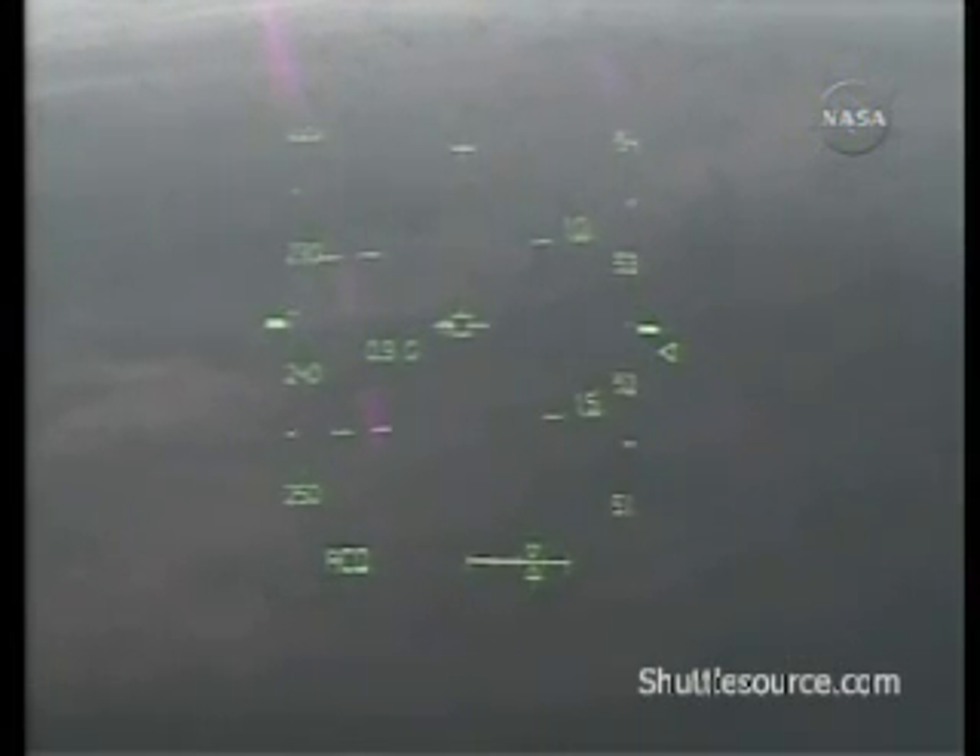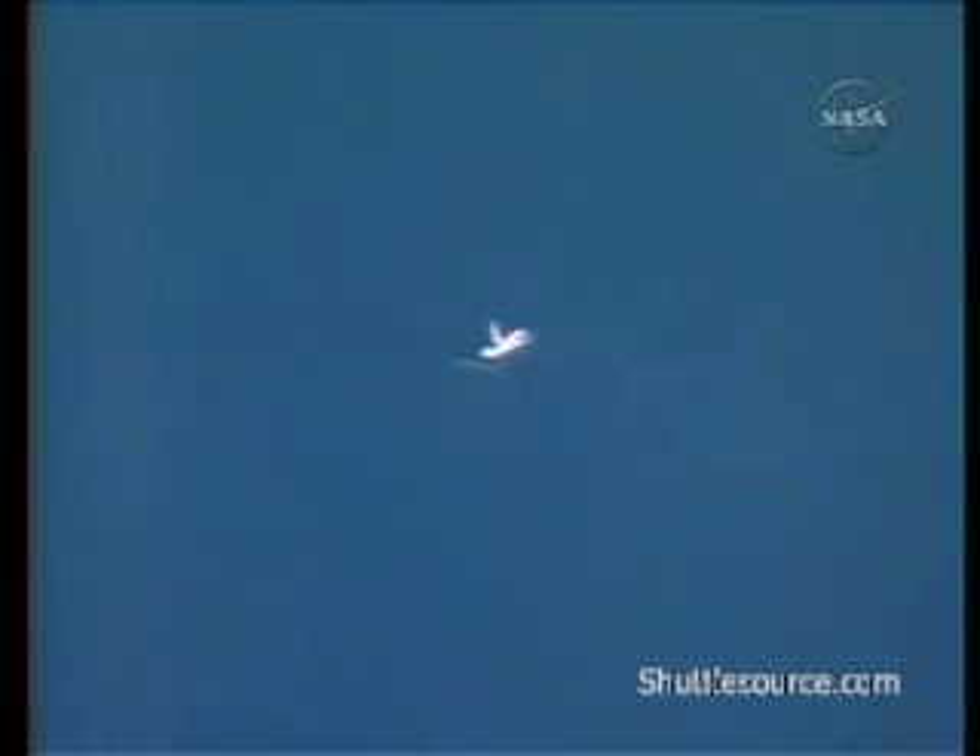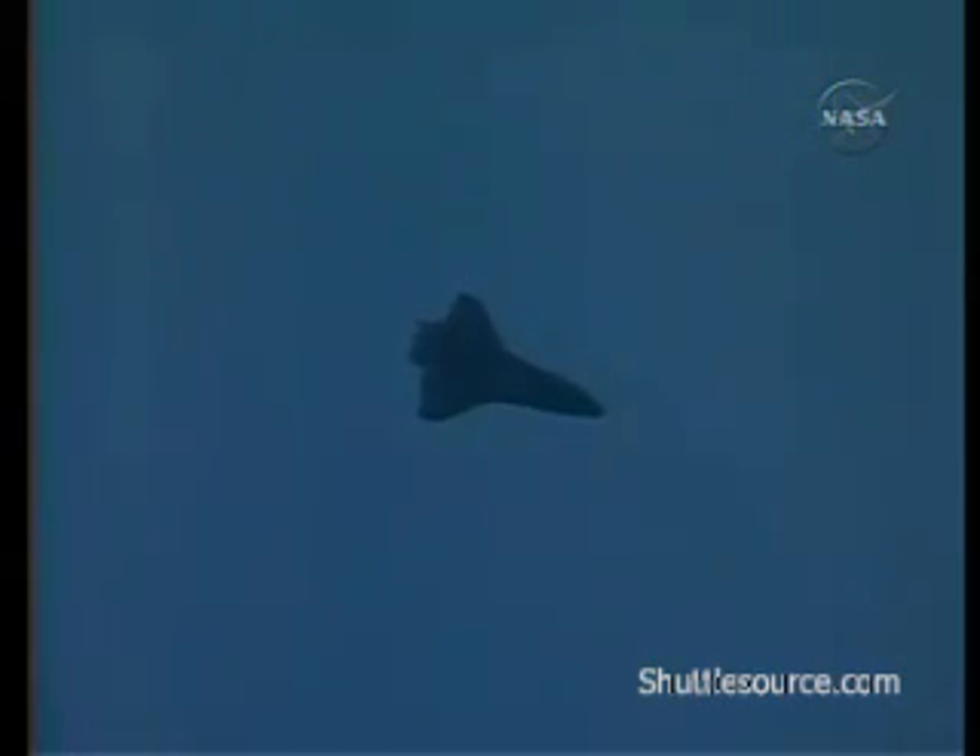4 minutes 30 seconds from touchdown. Commander Mark Polanski flying Discovery as he begins the wide sweeping turn, a 330-degree left overhead turn, taking Discovery south of the Kennedy Space Center out over the water, out to the north and then setting up for a final approach from the northwest. Time to touchdown: 3 minutes 25 seconds.